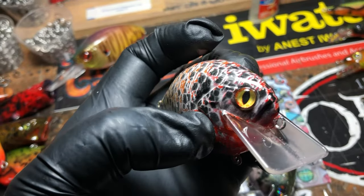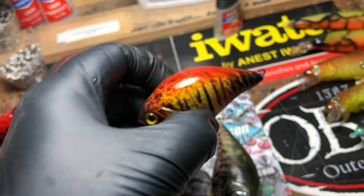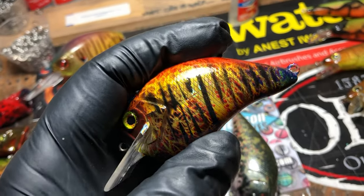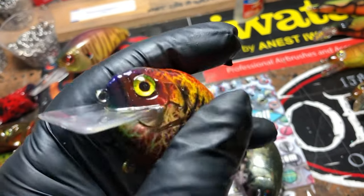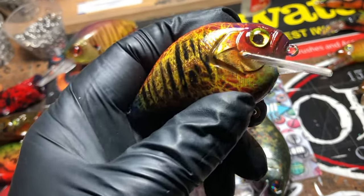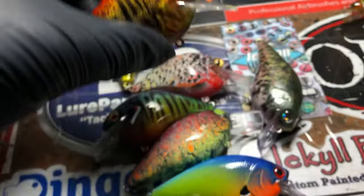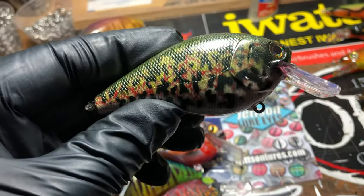Brian, if you're on and listening this morning — need some holographics, I know you're out, I hope they come in soon. This is that deep red discus, also a fun pattern to do. And last but not least, the distressed crappie.